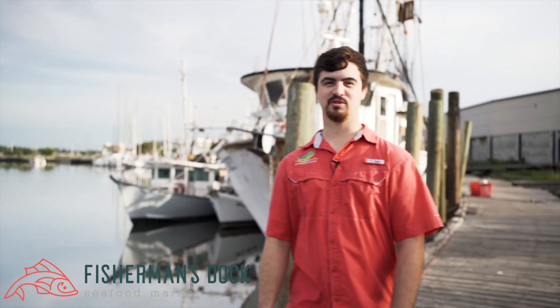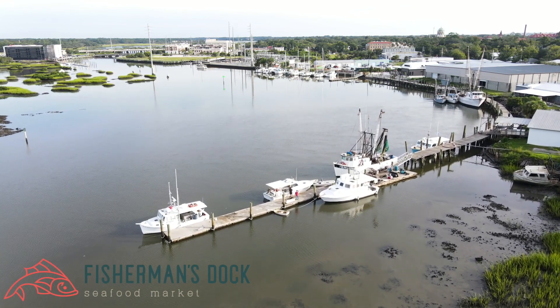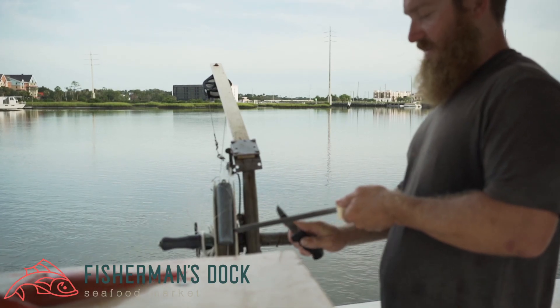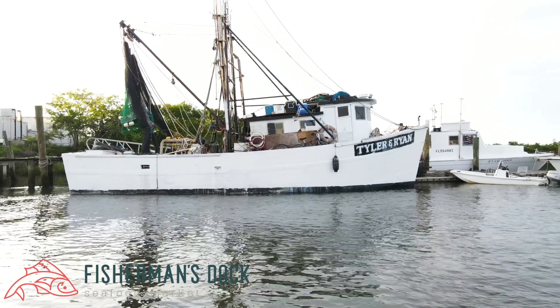Hi, this is Jesse with the Fisherman's Dock Seafood Market here in our fish house in the beautiful St. Augustine, Florida, where we unload fish and shrimp almost every day. This is where we bring in all of our local fish from local fishermen. We have a little bit more control on what we're bringing into each seafood market, so having this fish house down here in St. Augustine, you're able to get the freshest seafood possible.